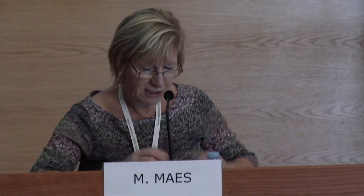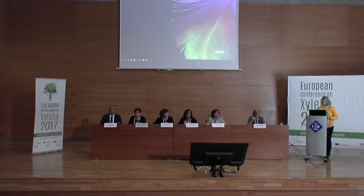The first speaker is Françoise Petter from EPPO, and she will talk about the transnational research collaboration in order to organize the regional standards and the EPPO diagnostic protocol on Xylella fastidiosa.